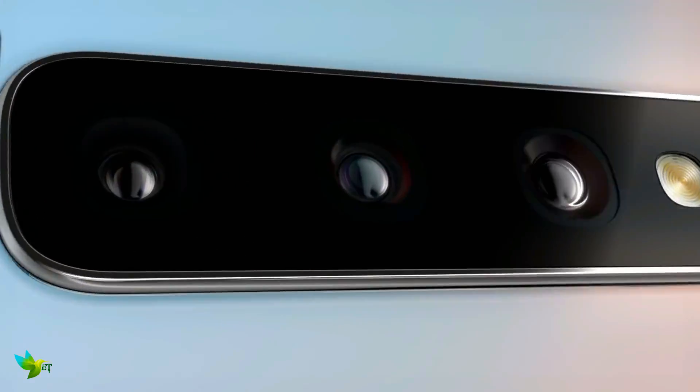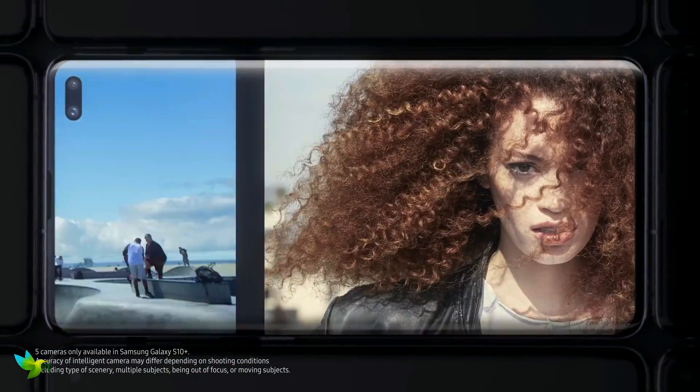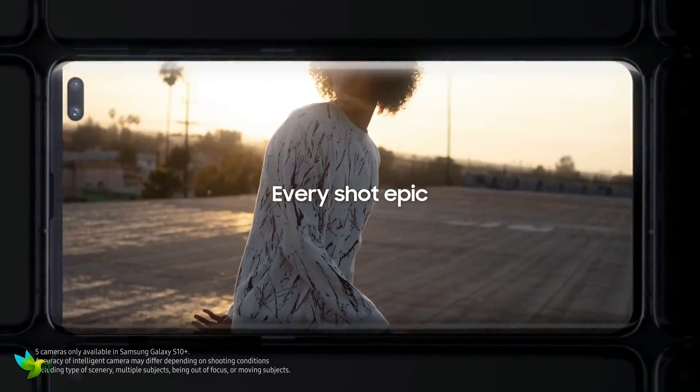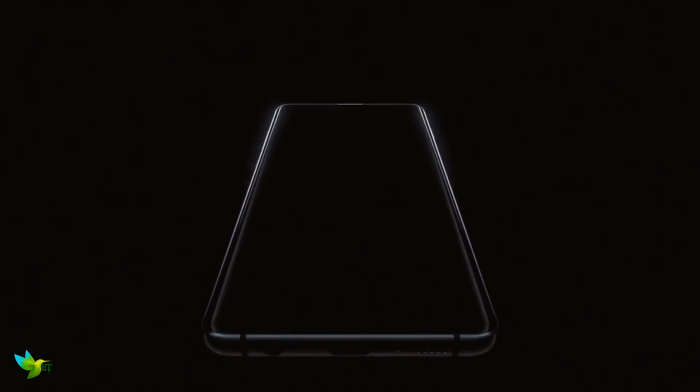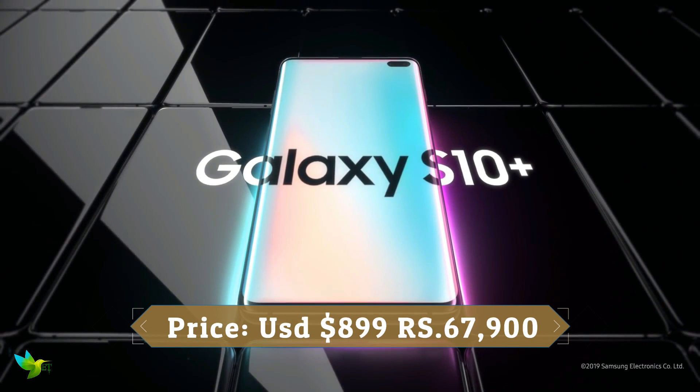The back has a triple lens camera that takes normal, telephoto, and new ultrawide photos. You can capture more in front of you without having to take a few steps back. The Galaxy S10 Plus is packed full of the best Samsung has to offer, and it comes together to give you the best smartphone experience around right now.